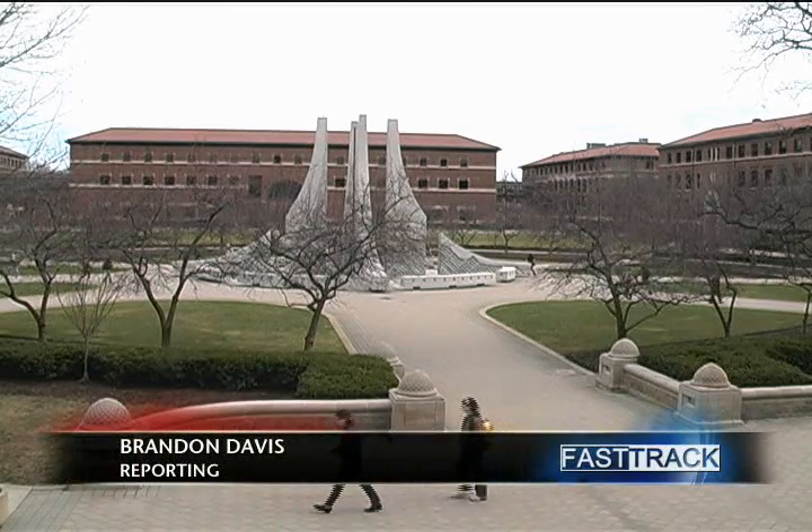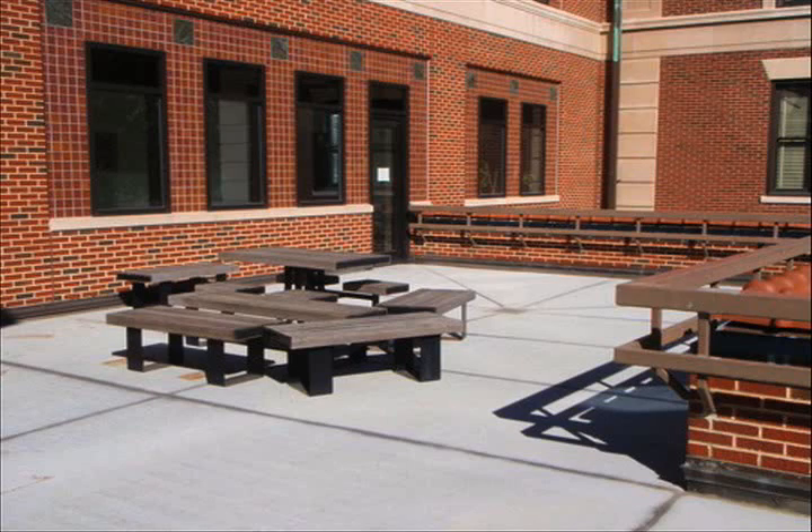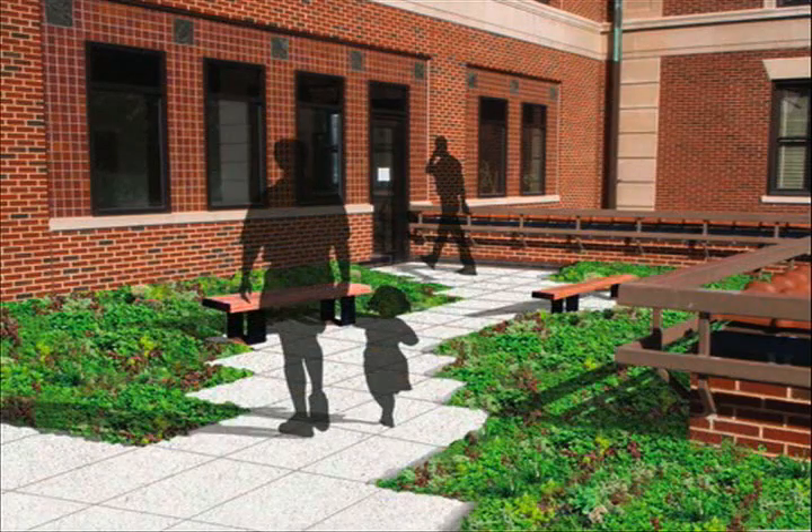Purdue students can expect to see a new landmark on campus by the end of the semester. The Boiler Green Initiative recently received a grant to retrofit a section of the roof on Schliemann Hall with vegetation and more efficient tiles as part of a new green roof project. According to BGI Vice President Amelie Davis, when the club was first formed, it was solely dedicated to implementing green roofs across campus.